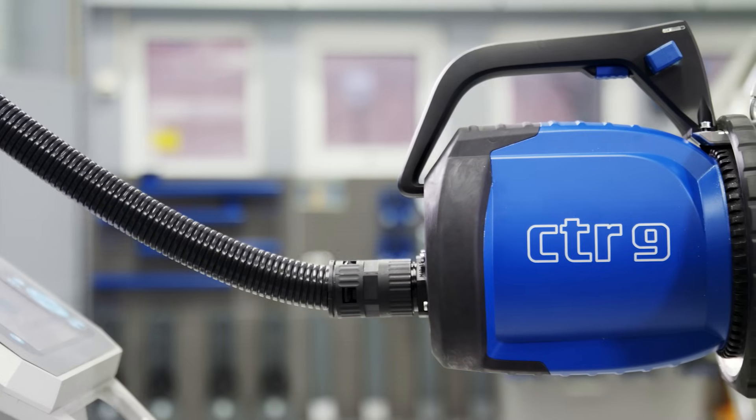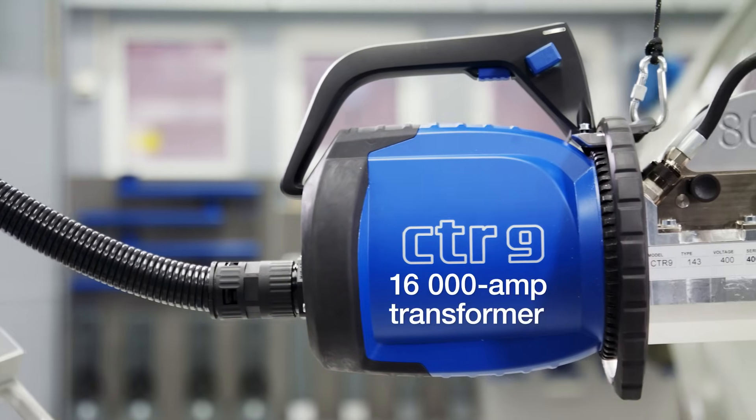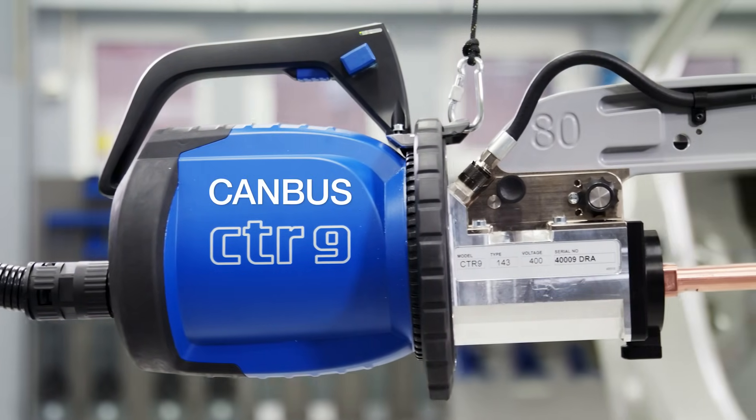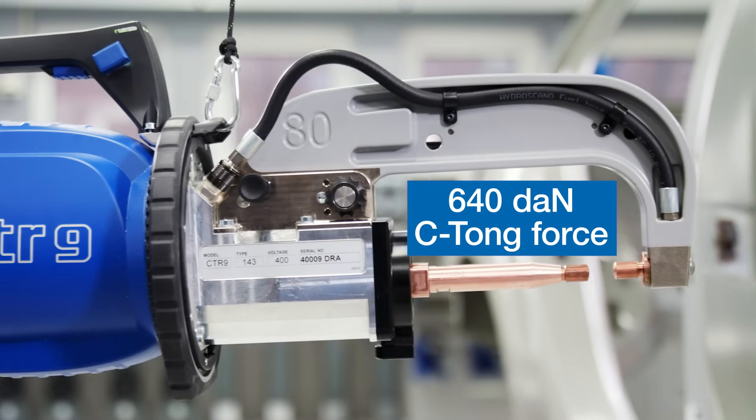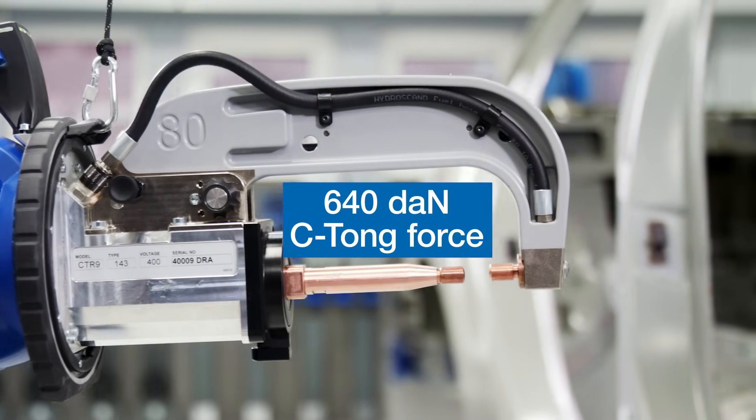The 16,000-amp transformer, 640 dN C-TONG force and the integrated canvas communication inside the handle ensure fast and secure welding with perfect results, always.